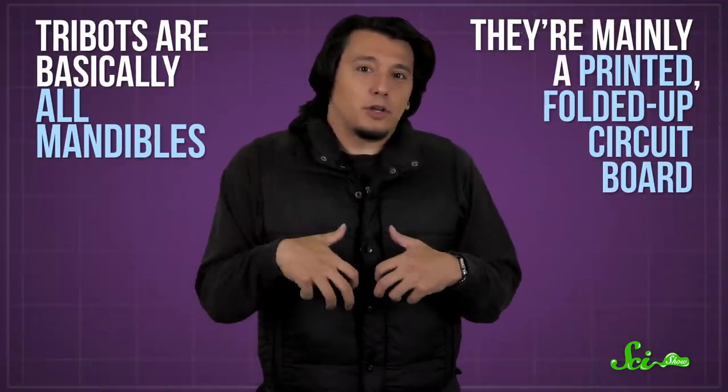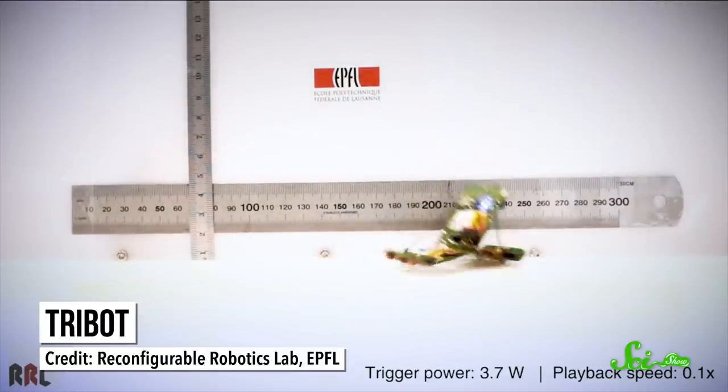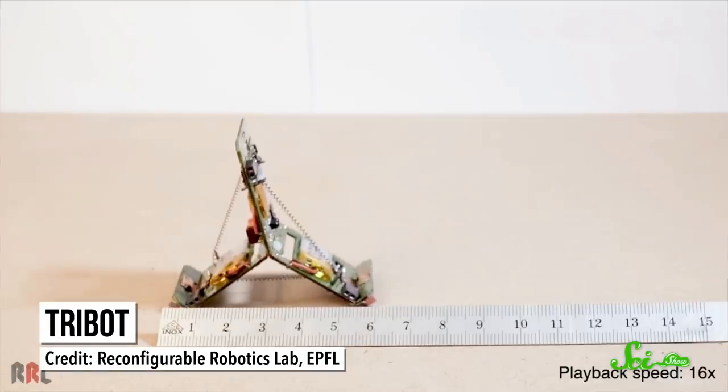They're mainly a printed, folded-up circuit board with a few extra components. Then springs and actuators connect the legs and act like the robot's muscles, powering their jumps. By controlling the angle and power of the legs when they launch, the tribot can jump for height, distance, or to clear an obstacle. And for just walking on flat ground, it crawls like an inchworm.